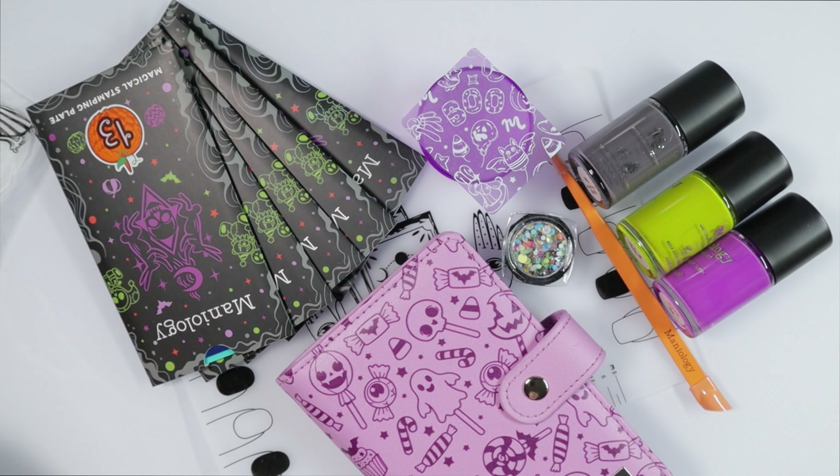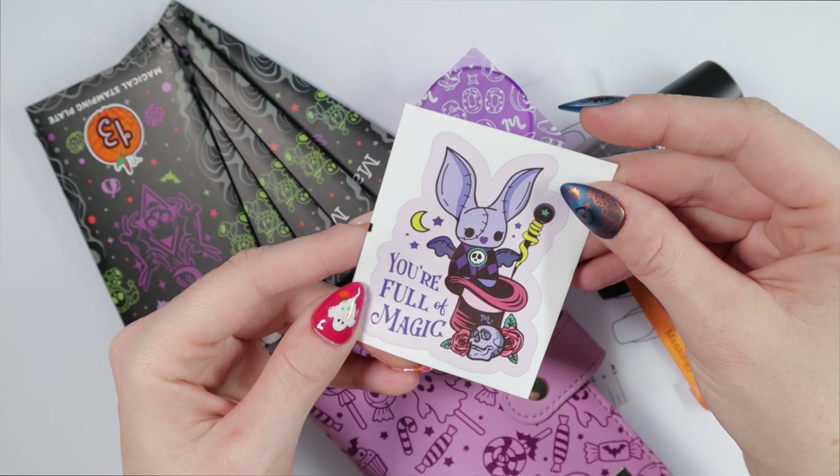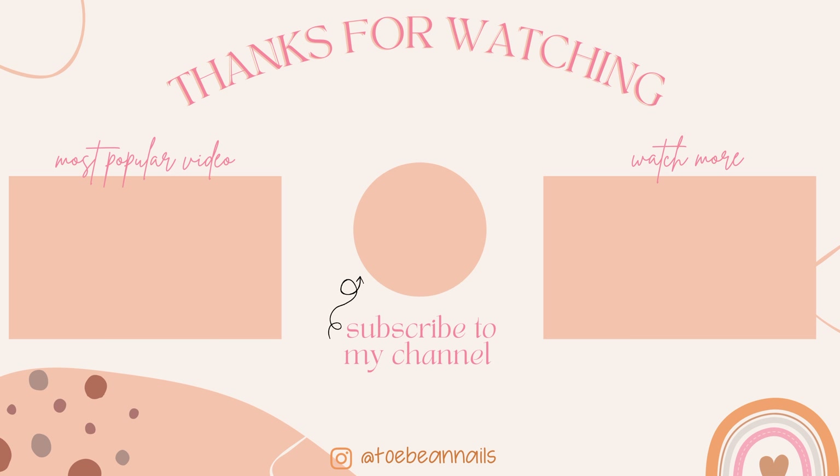I've zoomed out so you can see all the items together. I'm definitely keeping the box — love the box, love the sticker! Thank you all so much for watching. Let me know in the comments what your favorite item is from this box of magic by Maniology. All the details on how to get this box — the release date, the link, and how to save money — are in the description below. Thank you for watching, and happy haunting!